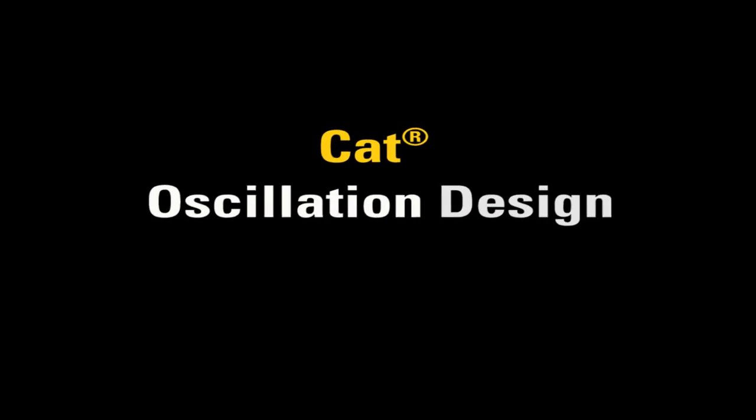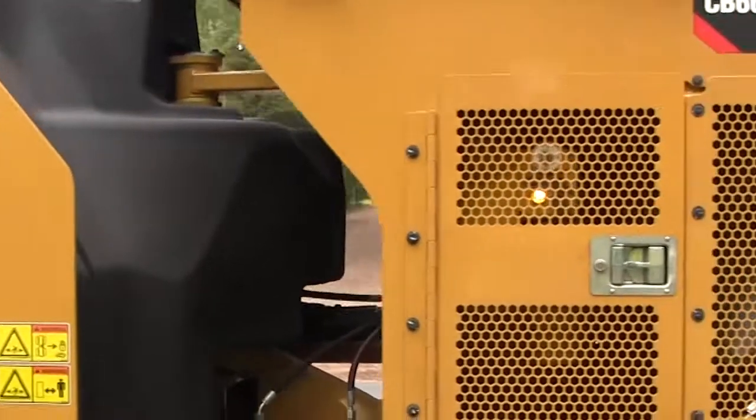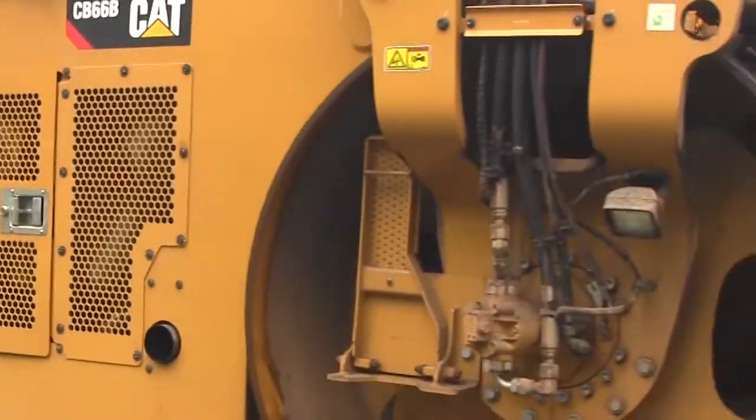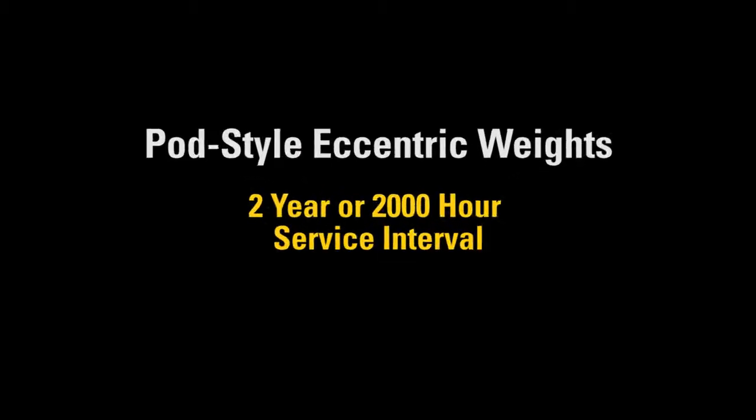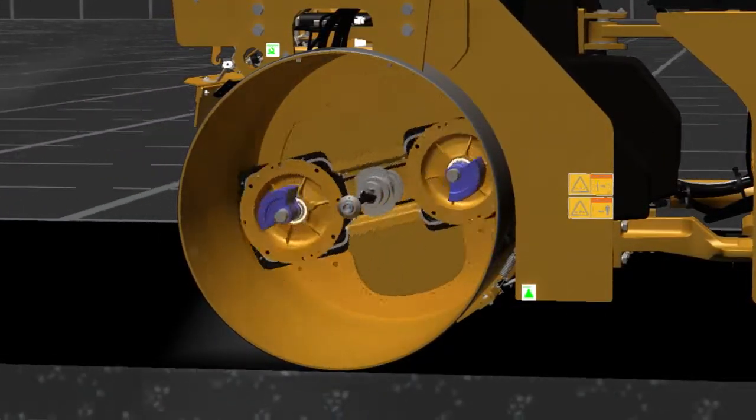We're doing this the Caterpillar way. On our conventional vibratory pods, we have a 3-year, 3,000-hour service interval. On the oscillatory system, we're going to have a 2-year, 2,000-hour service interval. This is about double what most competitors offer in the industry.